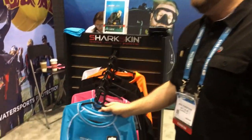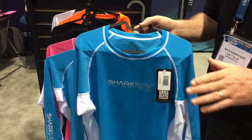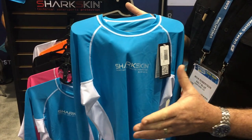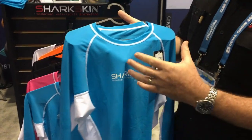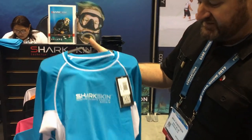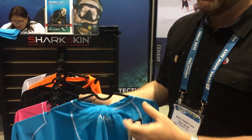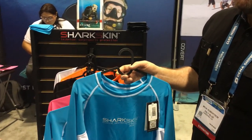So we've got another product here called Rapidry. This is our technical rash guard. Most rash guards in the market are made from a lycra-based product, but this is a very different fabric. We make this from a polyester, and the big advantage of the polyester fabric is its longevity — it lasts a lot longer than lycra. And it's also a machine washable fabric, so you can put it in the wash machine at the end of a day's diving or water sports. It's a very reliable, long-lasting fabric in the water.